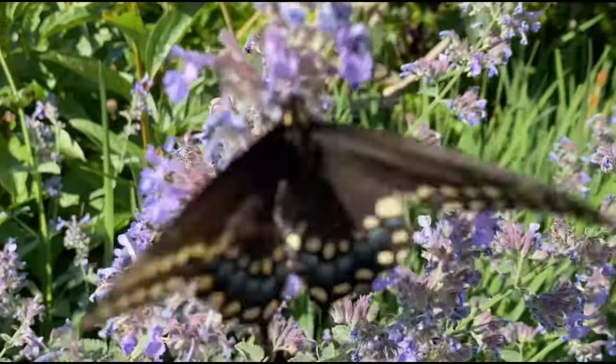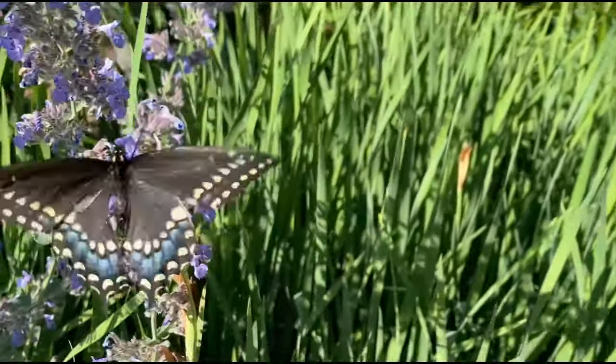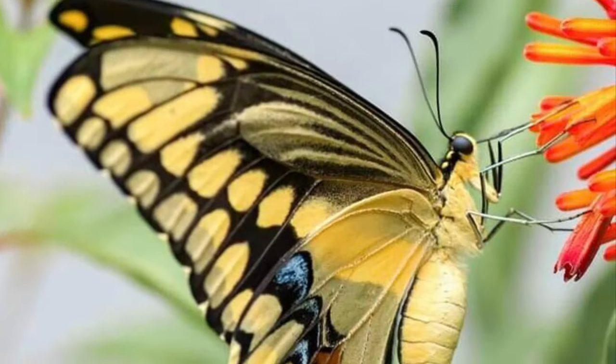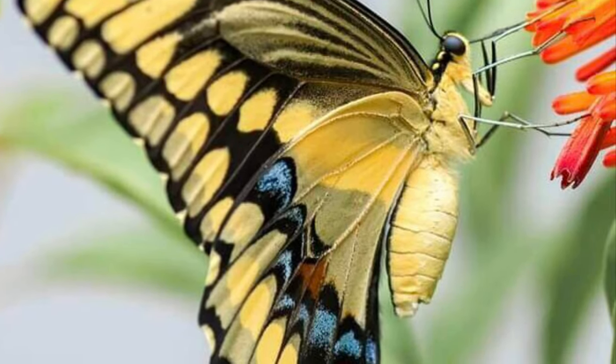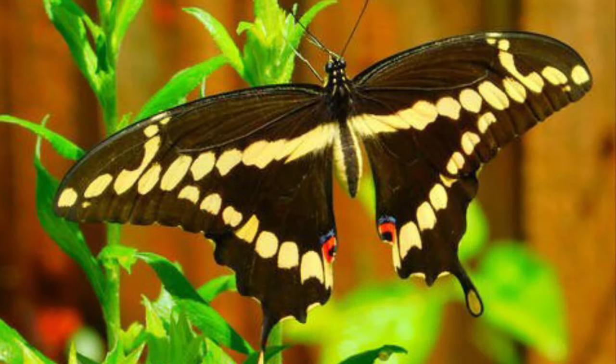The giant swallowtail is very common throughout the entire state of Florida and is active throughout the year in the Naples area. This exotic-looking giant of a butterfly is very easy to identify — they are the size of a cell phone or larger. Their size gives them the innate ability to glide long distances between their wing flaps.